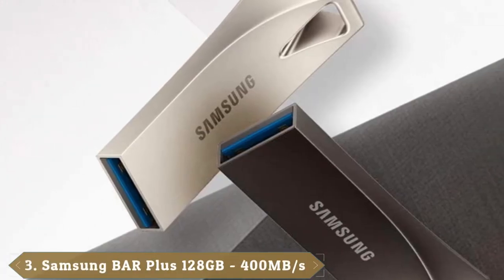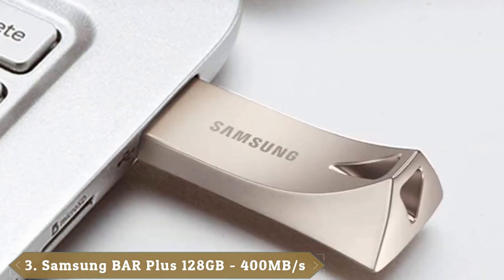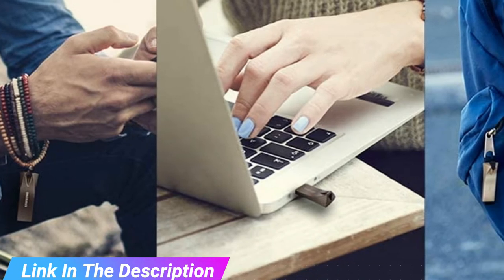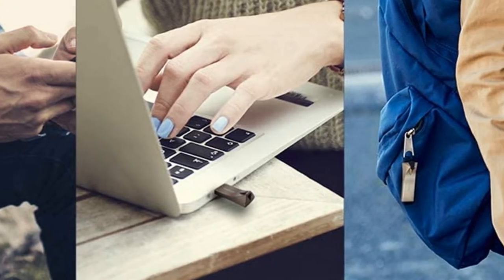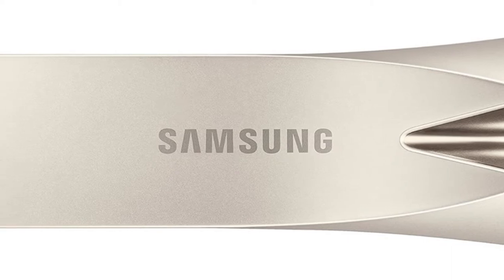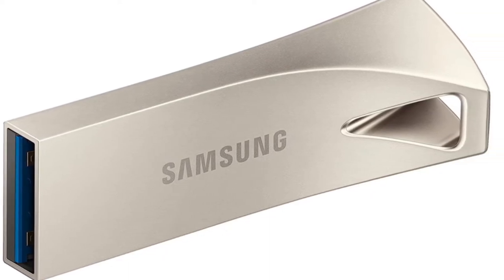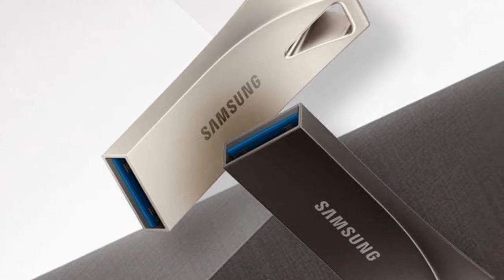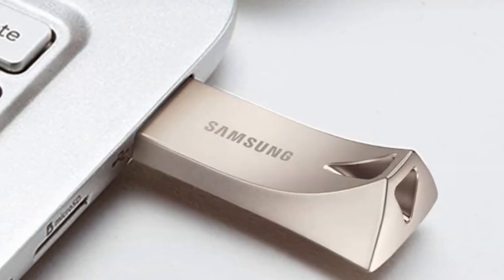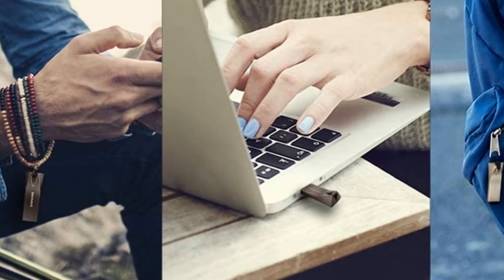The number 3 position is held by the Samsung BAR Plus USB 3.1 Flash Drive 128GB. This is definitely one of the best-looking flash drives on the market, with a sleek silver casing that looks great plugged into any device. It's not all style and no substance — it's made from solid metal to make it tough and has an integrated key ring. In terms of storage, this drive offers 128GB of space, but it's also available in 32GB, 64GB, and 256GB. It provides fast read speeds of up to 300MB/s thanks to the latest USB 3.1 technology, meaning it can move data-rich media files in seconds.